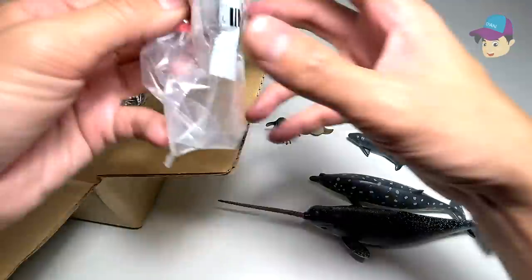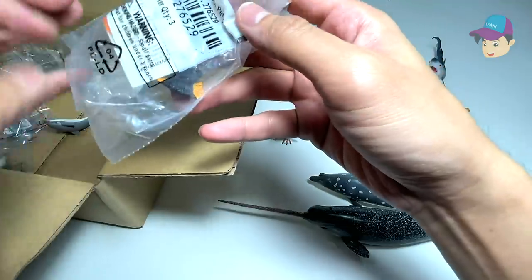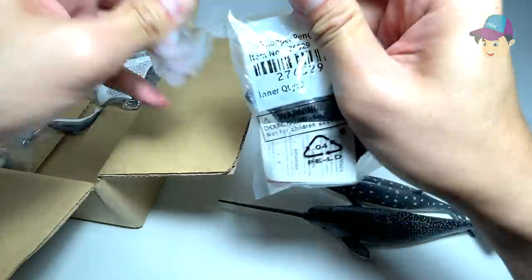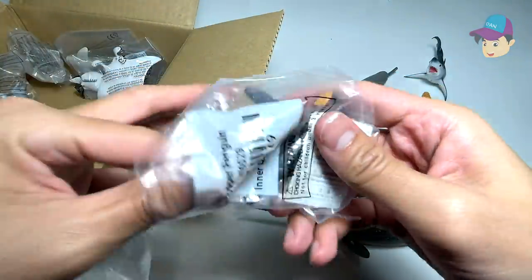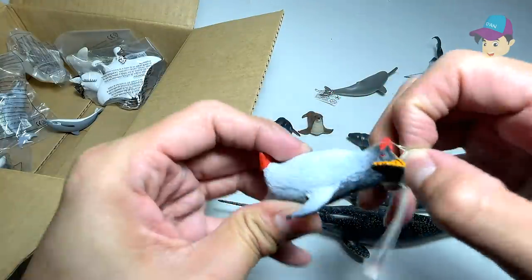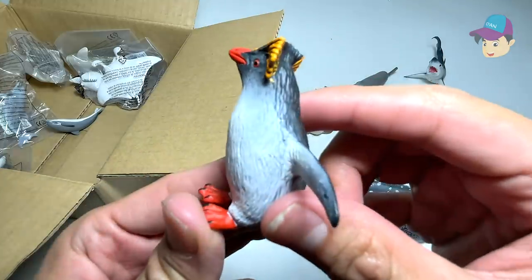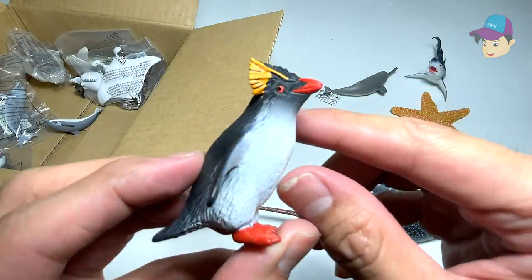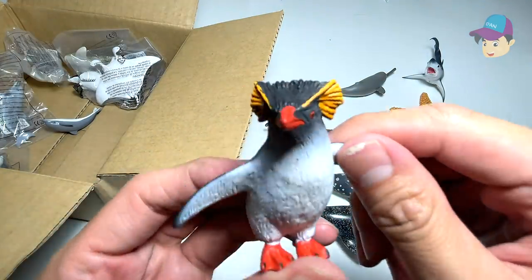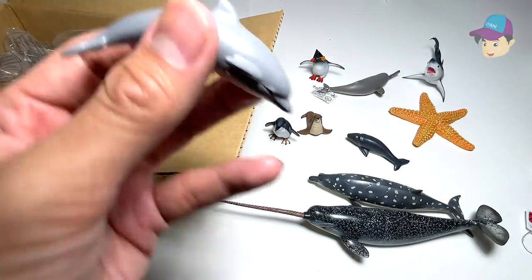And we have another one which should be a macaroni penguin — oh, it's a rockhopper penguin! So let's open this up. So this is actually known as a rockhopper penguin. You can actually see this in Happy Feet — they're a different breed of penguin. Love these little orange feathers around the face!